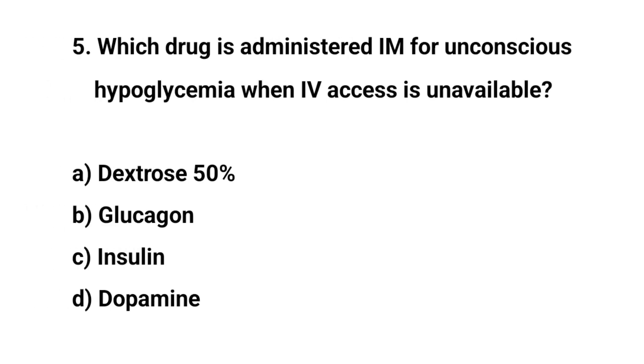Question number five. Which drug is administered IM for unconscious hypoglycemia when IV access is unavailable? The right answer is B: Glucagon.